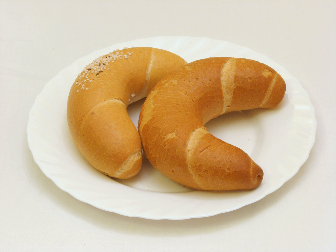Origin: The kipfrel has been documented in Austria going back at least as far as the 13th century. A common culinary myth claims that when Christian forces freed Buda from Ottoman occupation in 1683, the bakers of the town celebrated the victory the next day by selling freshly baked bread rolls made into a crescent shape. Another culinary legend claims that the kipfrel was invented in Vienna after or during the siege of the city by the Ottoman Turks.